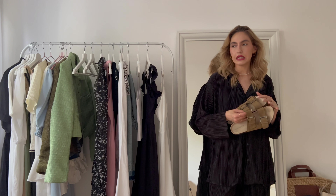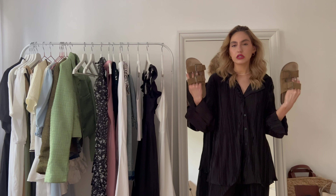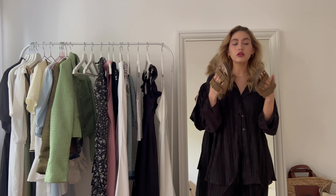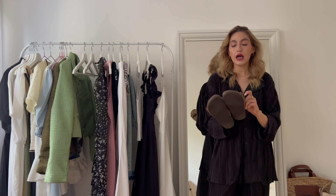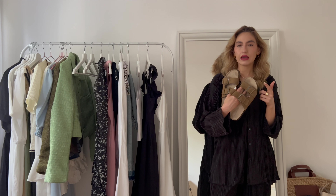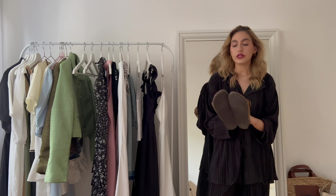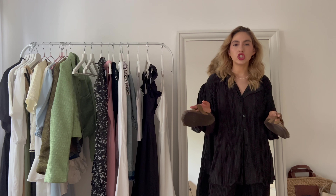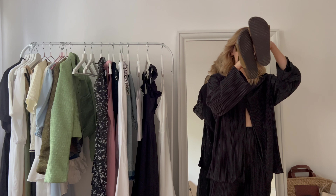Another pair of summery sandals — equally city and urban for me — are these Birkenstock-style sandals from Pull & Bear. They're so comfortable and fit so nicely. They come in different colors; I got mine in the color 'khaki,' though they also come in black and probably brown. They look amazing with linen pants, jeans, or a denim skirt. Got them in size 38.